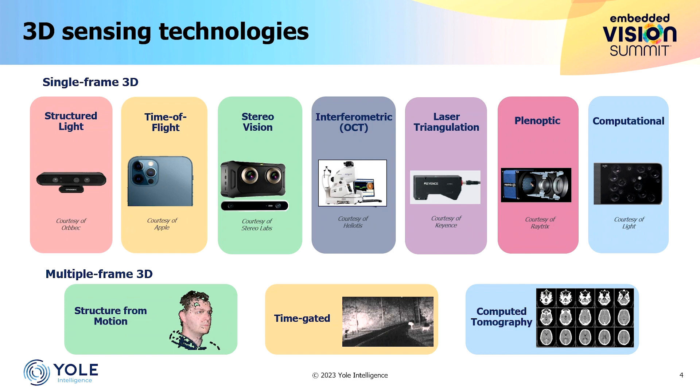I don't have time to cover everything, but there are plenty of other really interesting technologies, such as optical coherence tomography used in medical applications, laser triangulation which is popular in industrial applications for parts monitoring, planar optics or computational technologies more dedicated to niche markets, and also technologies using multiple frames like structure from motion — the use of overlapping frames from multiple moving cameras — as well as time-gated imaging and computed tomography, which is quite popular in medical.